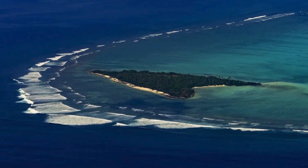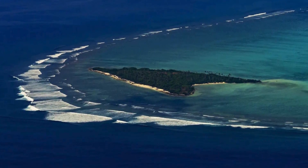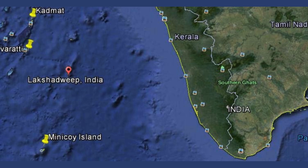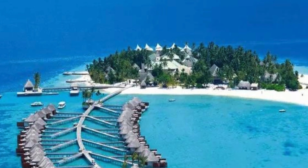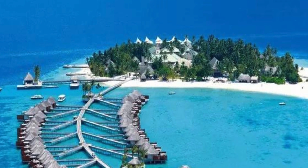The Lakshadweep Islands consist of approximately 36 islands spread across 30,000 square miles of the Arabian Sea, located off the southwestern coast of India. In 1956, they were designated as a Union Territory of India.